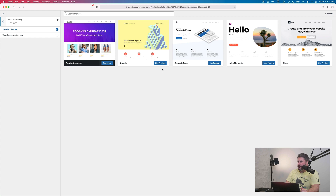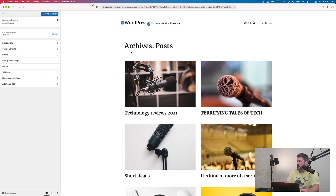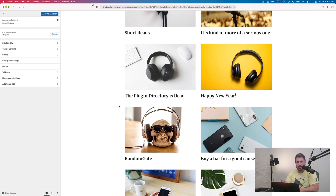Next is the Chaplin theme. I'm going to live preview this. This is a theme made by WordPress theme author Anders Noren. He doesn't have a premium theme company — it's not a large company like Astra or Elementor. He is just a solo WordPress theme designer, and he actually helped build one of the default themes for WordPress.